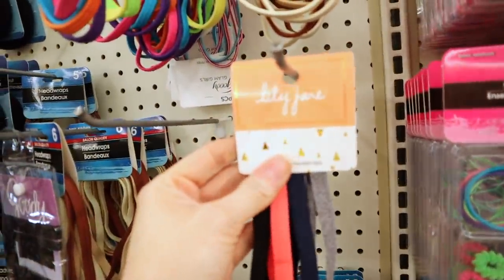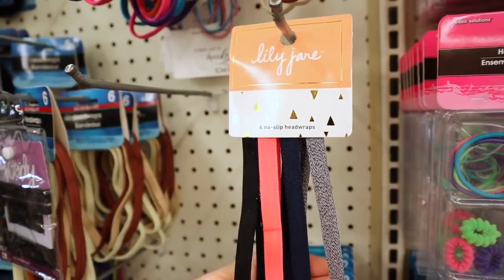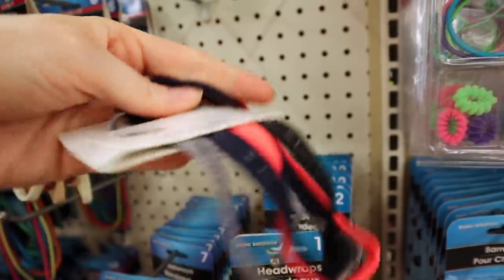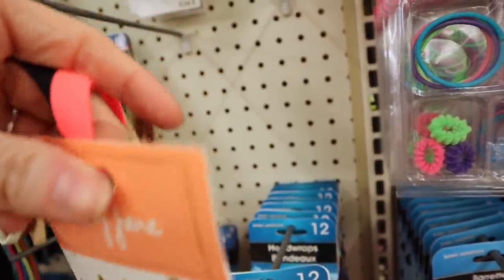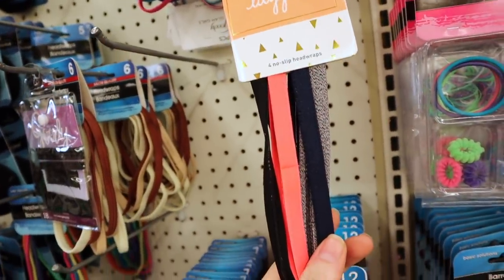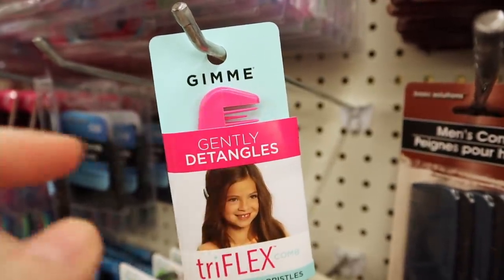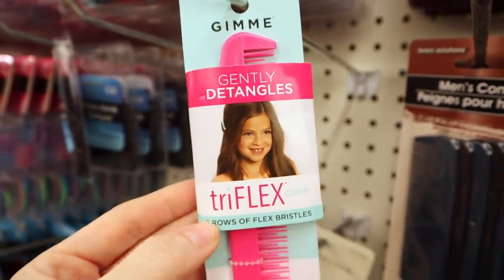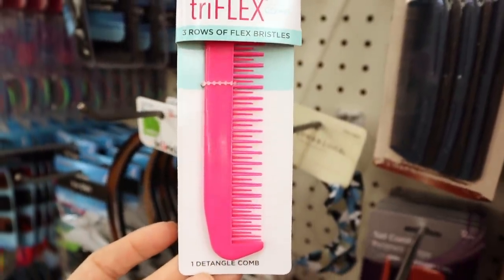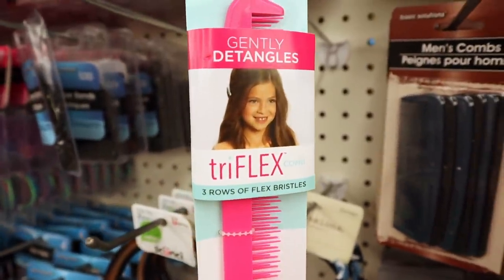In the hair section I see the Lily Jane four-set of no-slip headbands — that's a good deal. They also have them in Goodies. The Lily Jane brand is a good brand. There's also a new detangling brush by Gimme that says 'Gently Detangles, Triflex Three Bow Flex Bristles, One Detangling Comb.' This is not a Green Briar brand.